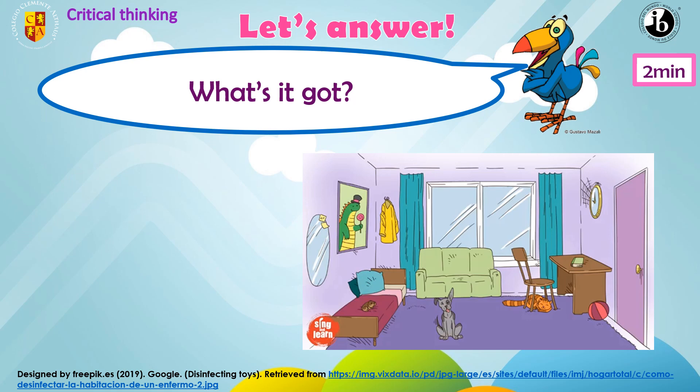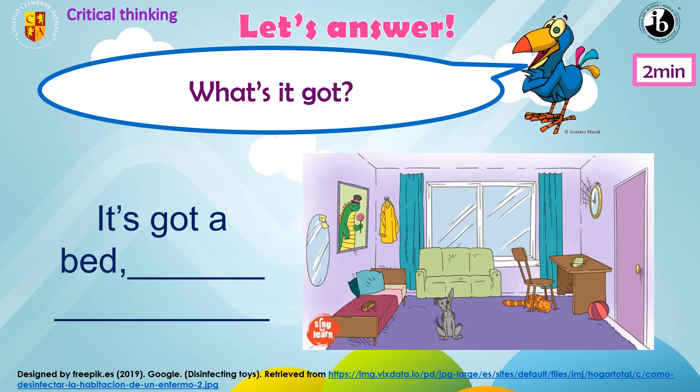Now, critical thinking. Let's answer. What's it got? Here you have: it's got a bed. What else? Excellent. It's got a cat and a dog.